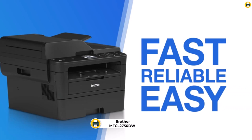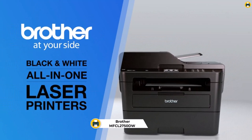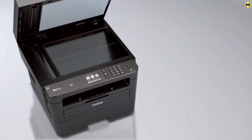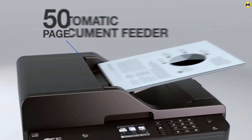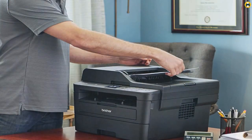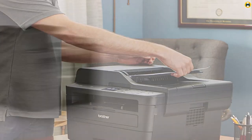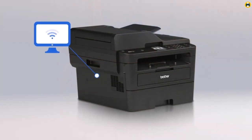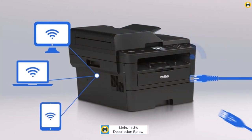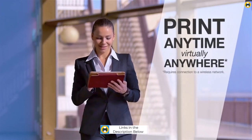Number 4: Brother MFCL2750DW Monochrome Laser Printer. The Brother MFCL2750DW Monochrome All-in-One Wireless Laser Printer is an ideal machine for the busy home or small office. Its advanced laser printing technology enables it to print up to 36 pages per minute, making it perfect for large tasks. It also has duplex copying and scanning capabilities, as well as multi-page copying, scanning, and faxing functions. The printer can connect to your devices wirelessly, and with its Touch to Connect feature, you can also print with NFC for added convenience.